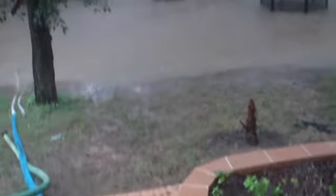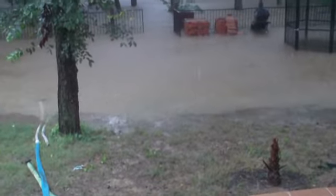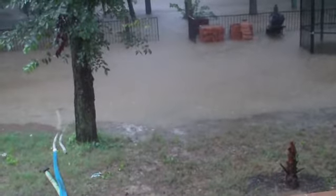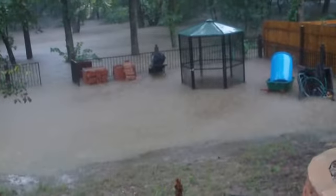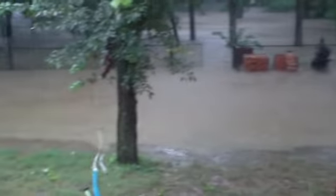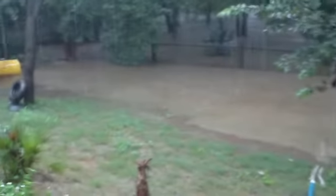You can see the water is within a few feet of rising to the foundation of my house, and you can see that it is still rising.